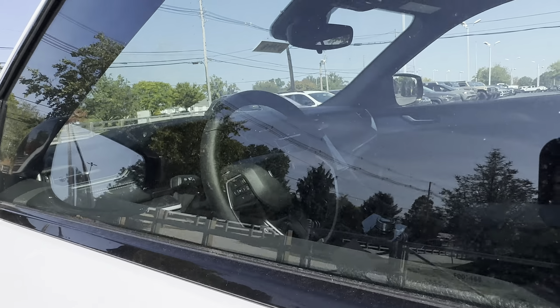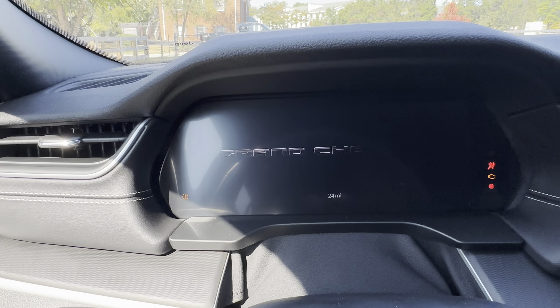You do have keyless entry on the front doors and a power driver's seat.